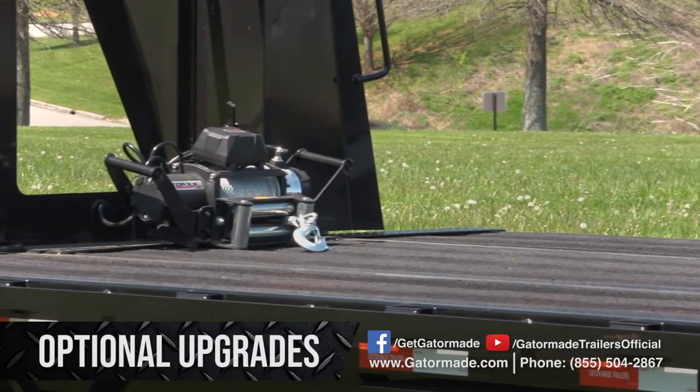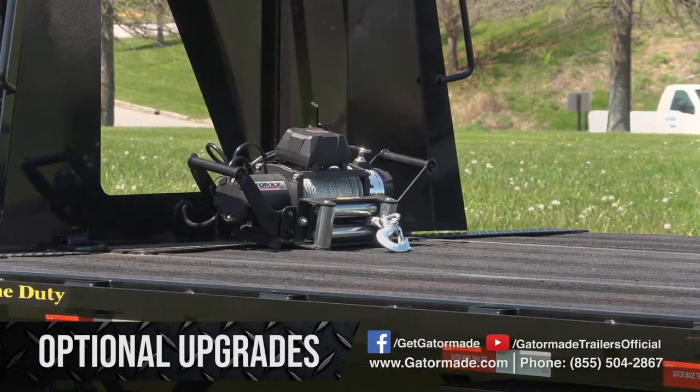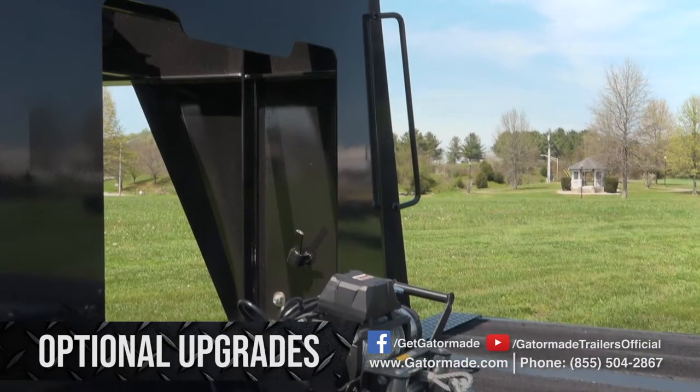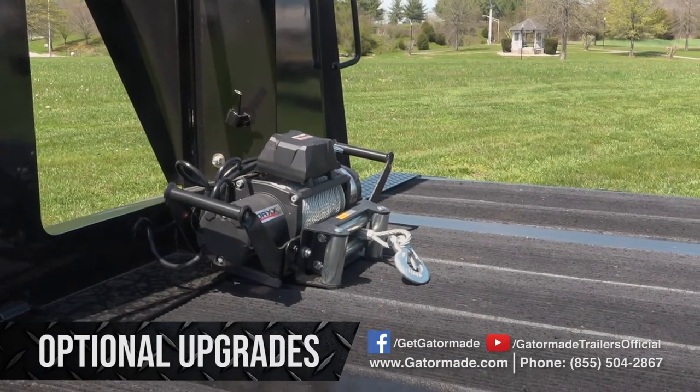If you have bulky items that are difficult to load onto a trailer, take a look at the Gator Made mounted 12,000 pound winch. This winch has the muscle to easily help you load those difficult items safely.